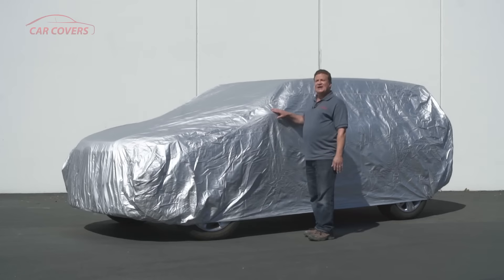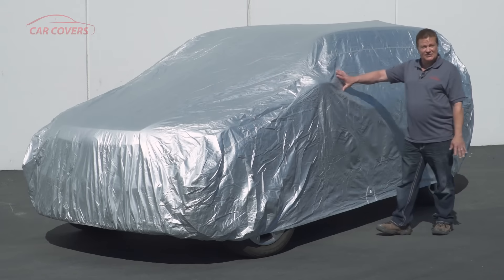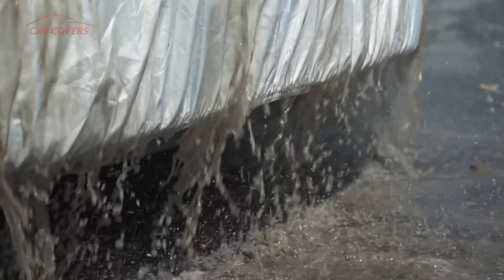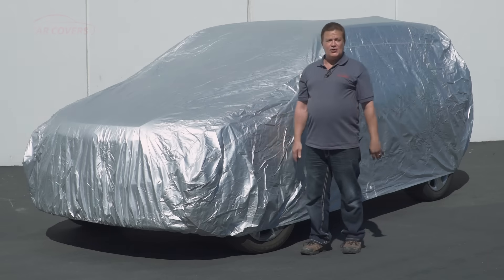We offer what are called semi-custom covers, so when you apply your cover you're going to see that it fits snugly, fits your car perfectly, but there will be no mirror pockets. If you're looking for the best quality cover, the Platinum Shield is the cover for your SUV.